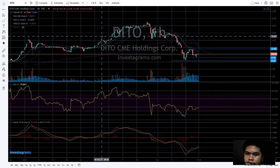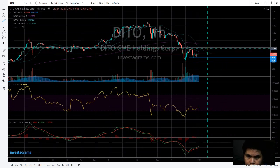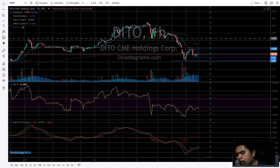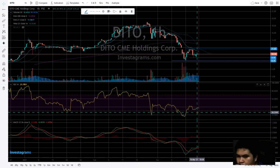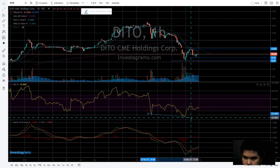We'll tackle two scenarios: the bearish and the bullish. Let's tackle the bullish first. Of course, if we break through the previous support of 11.60 cents, it could resist there, but if it's really a bull market, the bearish phase could be done.